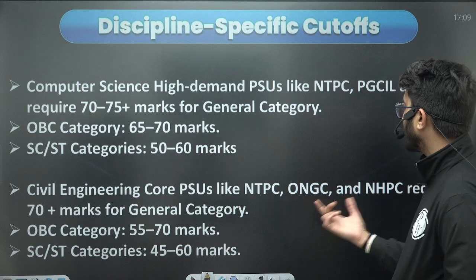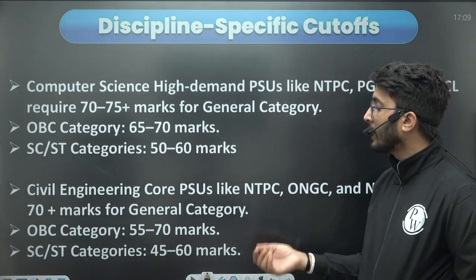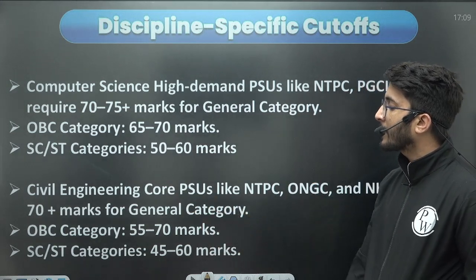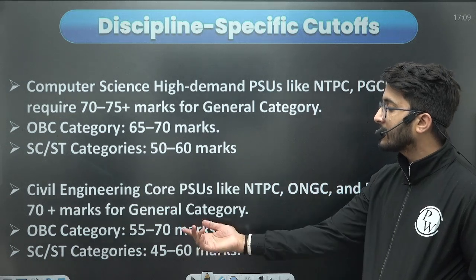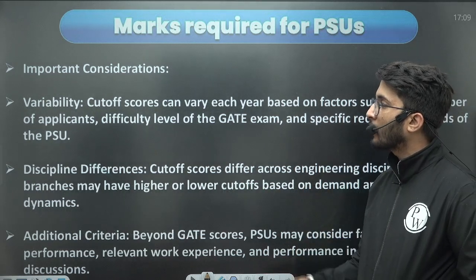For civil engineering, PSUs like NTPC, ONGC, and NHPC release their official requirements. In the general category you can observe 70 plus marks required, OBC category 55 to 70 marks, and SC/ST category 45 to 60 marks. If you have marks above these ranges then you have a good chance to get a call from them.